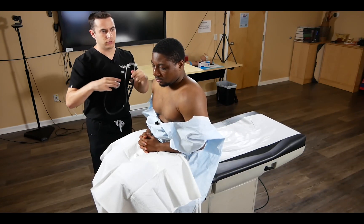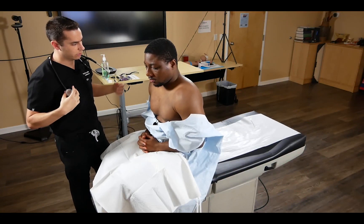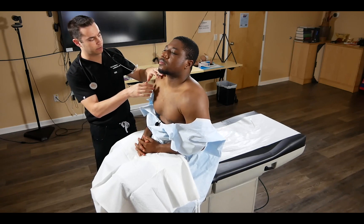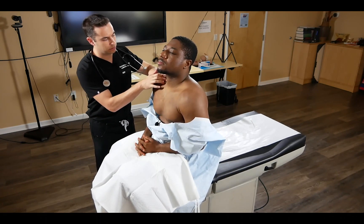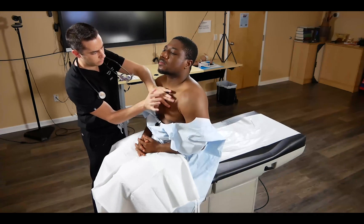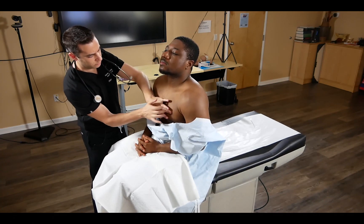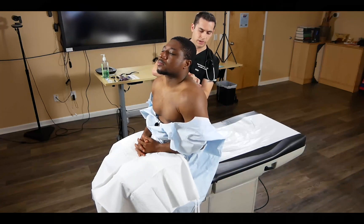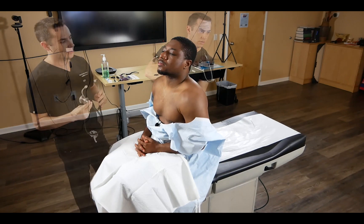No audible S3, S4, murmurs, rubs, or gallops. Once we complete the cardiac exam, we transition to the pulmonary exam while the patient is still sitting up. We percuss, starting above the clavicle and comparing left to right, then doing the same in three spots on the back.